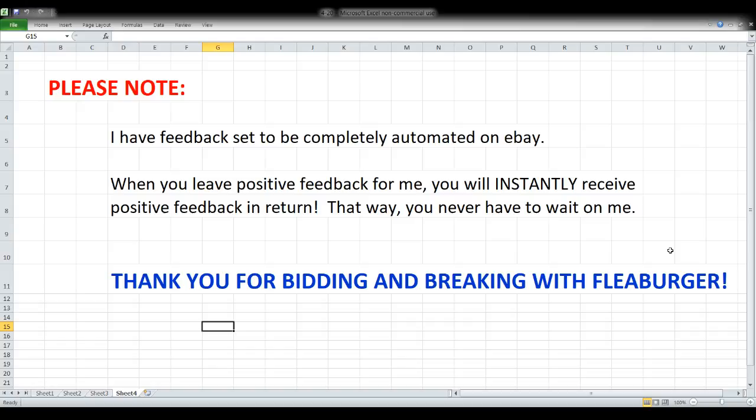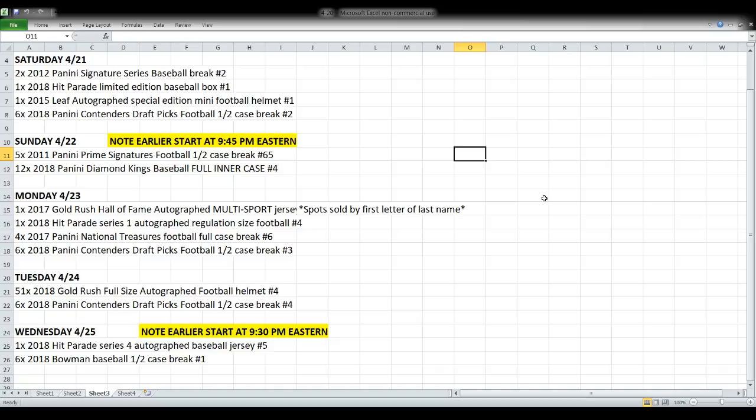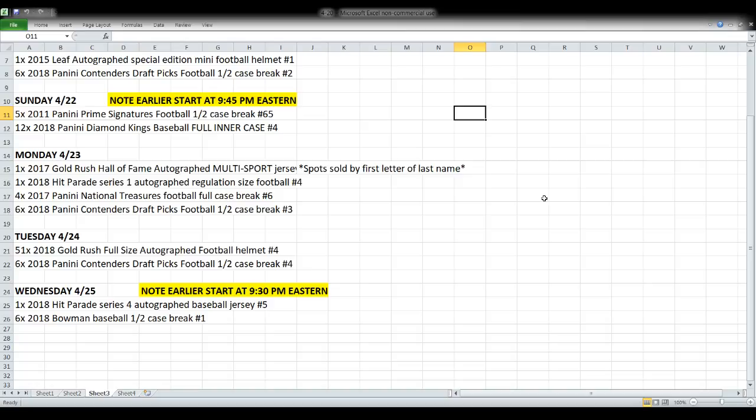Let's take a quick look at the breaks already listed on eBay for the next five days. I list new things almost every night and they typically run for five days. Tomorrow night we've got some Signature Series baseball, a Limited Edition baseball box, a mini football helmet, and the back half of Contenders Draft Picks. On Sunday we start earlier than normal — 9:45 — with a half case of 2011 Prime Signatures.